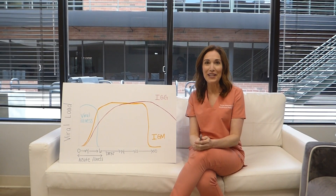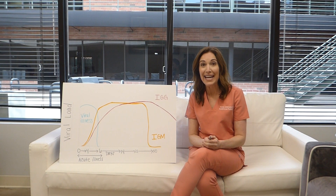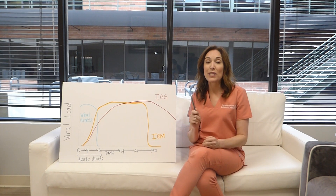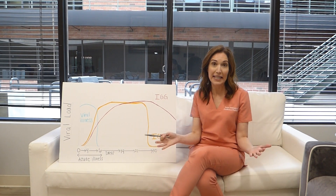Hi, I'm Dr. Tanya coming to you with Tuesday's tips to keep your family healthy and safe. Today is Tuesday, April 21st, and the reason why that's important is because we are talking about COVID-19 again.